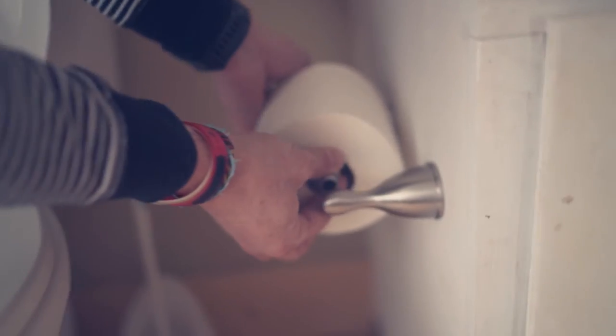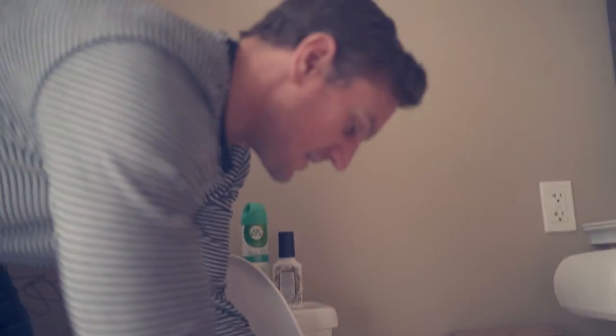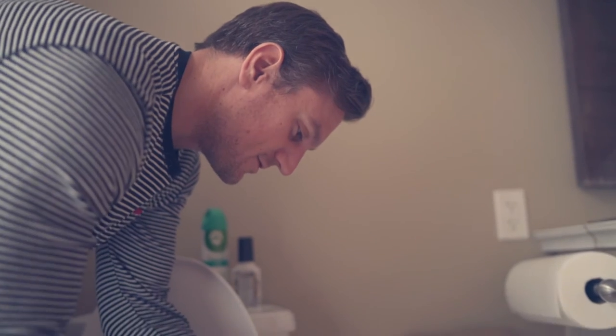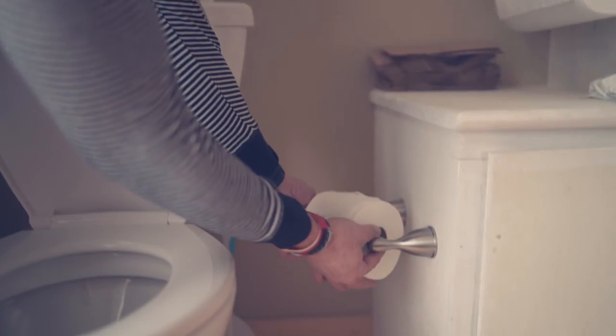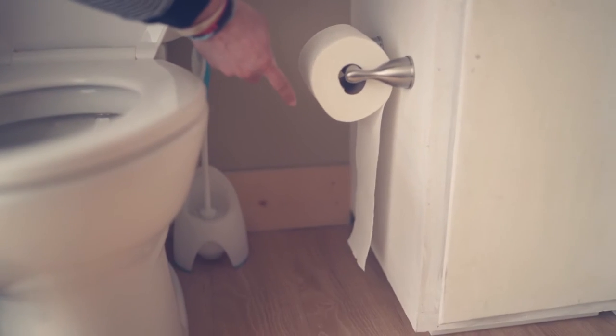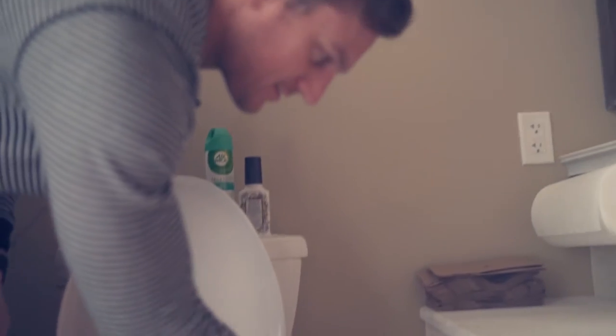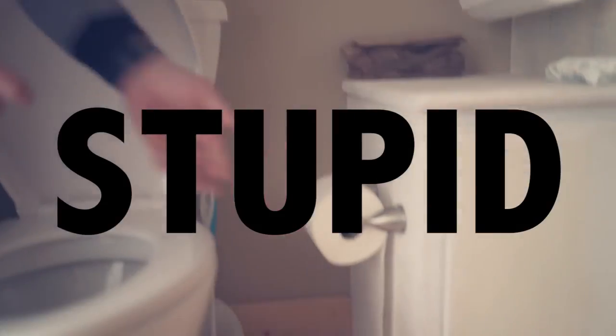Let me show you the incorrect way. How the heck do you even do it the incorrect way? There we go. How stupid. That's what happens when you install the toilet paper incorrectly. Where is it now? You've got to search it. It's on the ground. Stupid.